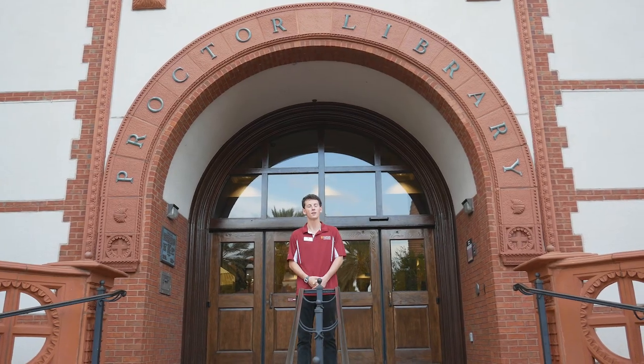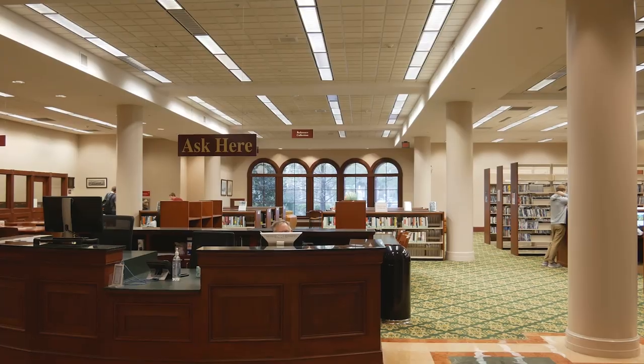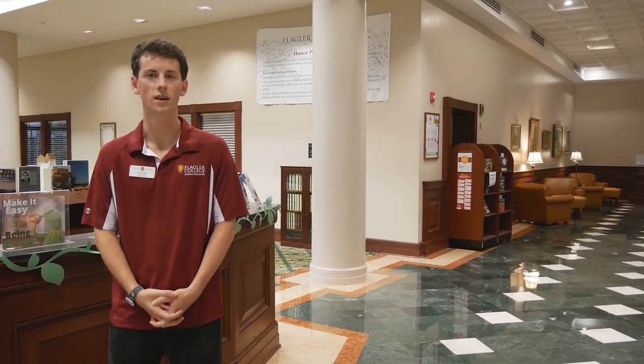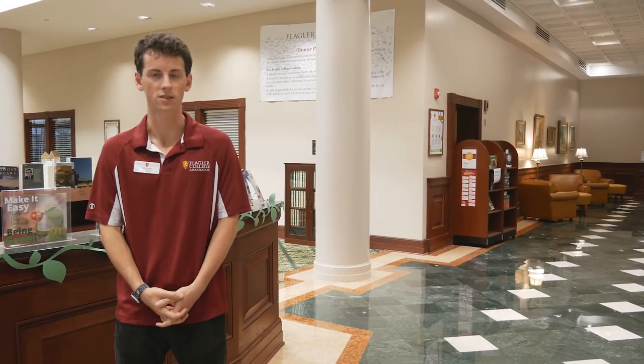Now we are at the Proctor Library, which houses other offices on campus — come inside, let's take a peek in and check it out. This is our library. We also have other offices here such as our Center for Advising and Core Experience, our Disability Resource Services, and also Technology Services.